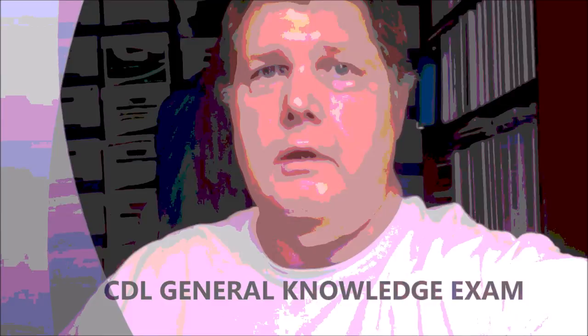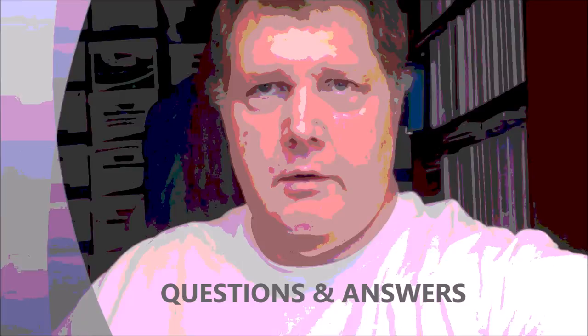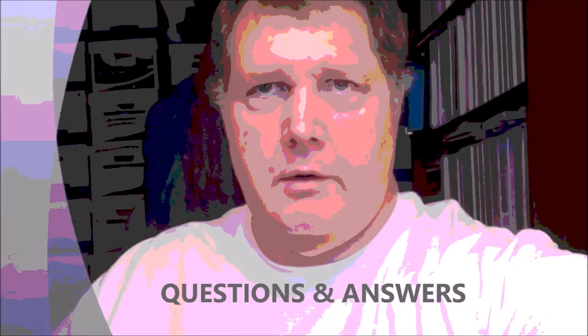Hello, this is Barry Branton. I'm making these study videos to help you pass the CDL General Knowledge Exam. The questions along with the answers, which I cover in this video, can be found in the CDL manual. A link to that manual is in the description.